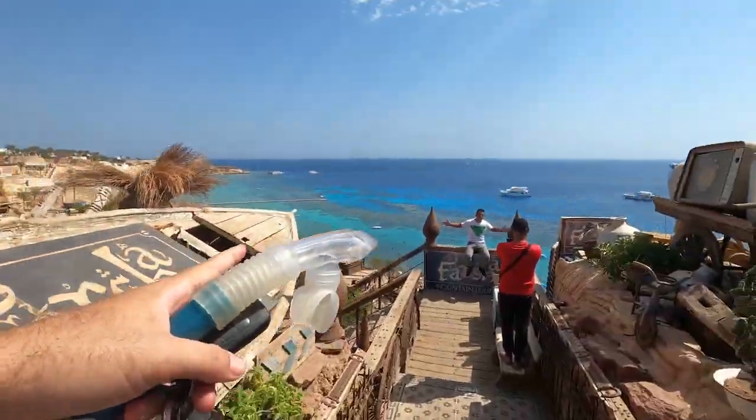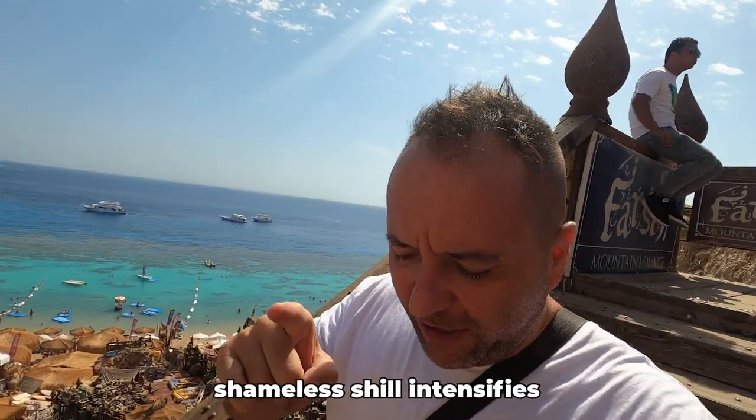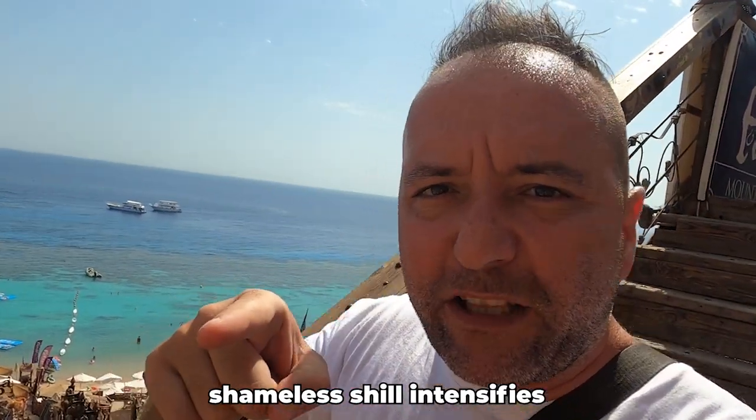This is the most beautiful beach in Sharm el Sheikh and you can access it with five euros. Let me tell you more about it. So let's say you rent an apartment — by the way if you want to rent an apartment in Sharm el Sheikh contact me on EgyptMadeEasy.net — but you don't have direct access to the sea, you can come here and enjoy this beauty.